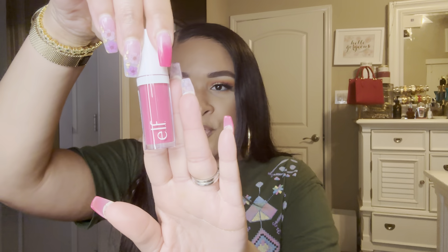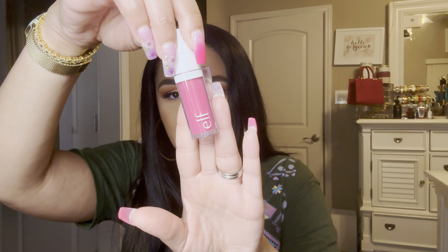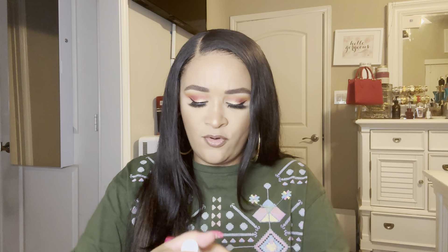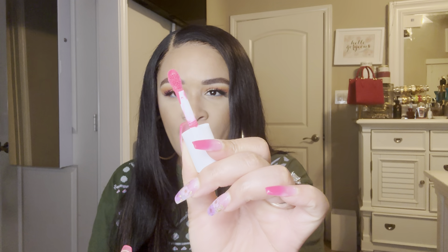I have been on the hunt for this pink one since they released it. I'm very excited to try this formula because it is an affordable liquid blush. This is what the applicator looks like — a very, very vivid bright pink shade. I'm so excited about it.